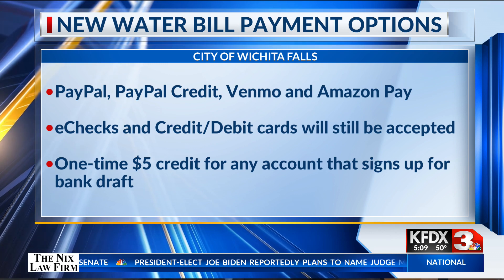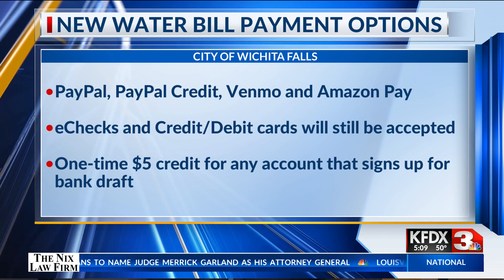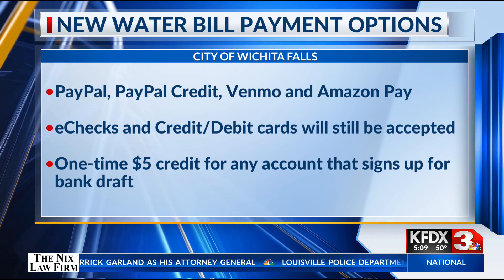The Utility Collections Office is also offering a one-time $5 credit for any account that signs up for that new feature.